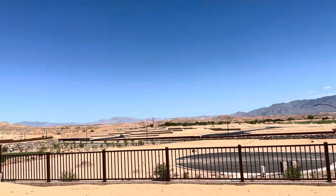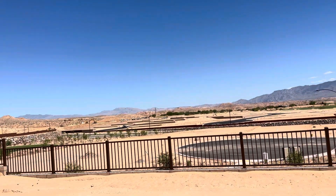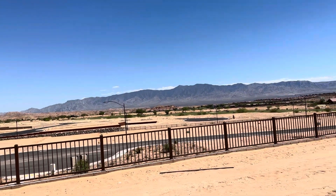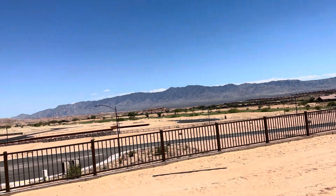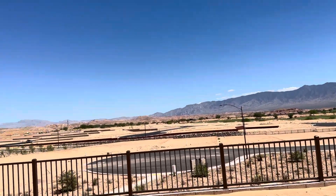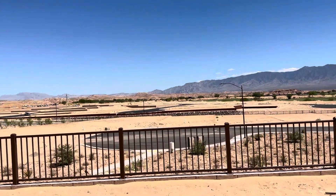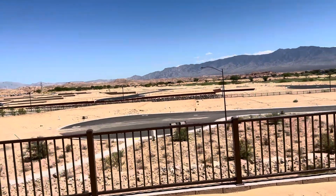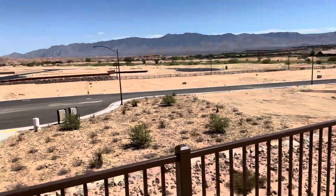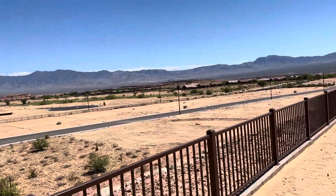This is lot 115 in Dusty Rose. It's an Encore Series home site here. A couple things I like about this home site — it's a little bit deeper than some of the other ones, and it does back up to just some desert landscaping behind you here, where a lot of these other ones back up to another house.